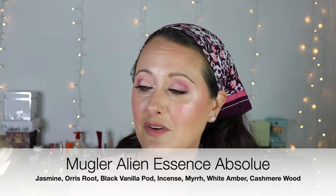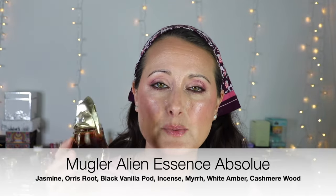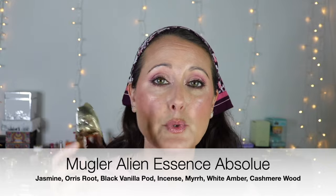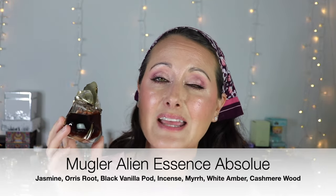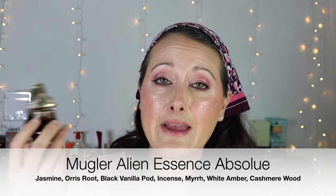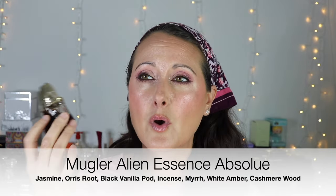The first one I'm going to talk about is this one from Mugler. I think any version of Alien could qualify as a gorgeous winter floral — it's such a unique heavy jasmine. I love this one because I think it's got some caramel in it, so this is Alien but with a really beautiful sweet smooth caramel. The original Alien is an amazing winter floral as well, but this is my favorite wintertime version because it's got that beautiful almost cola-like vibe to it.